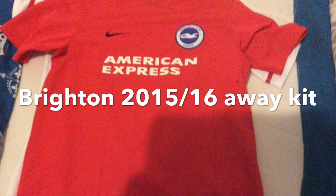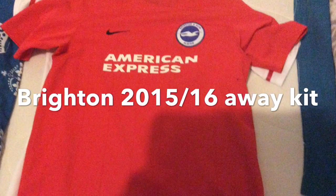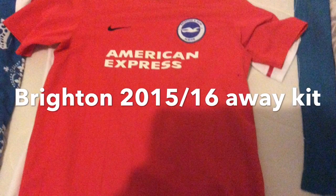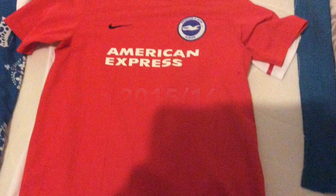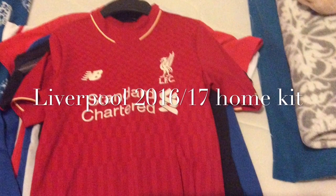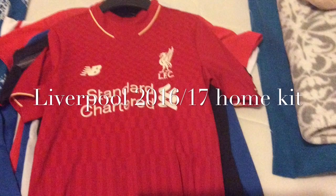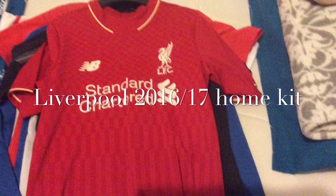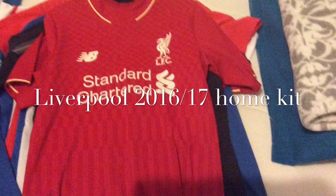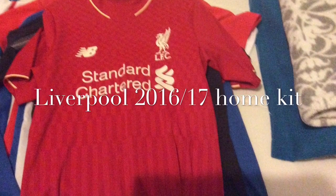As you can probably tell, I support Brighton, and there's one other team that I've got all the kits of in this video, so watch out for that. On to the third kit — it's a Liverpool kit. That's my second team; I support them because my uncle did. It's a red kit, like Liverpool always have.